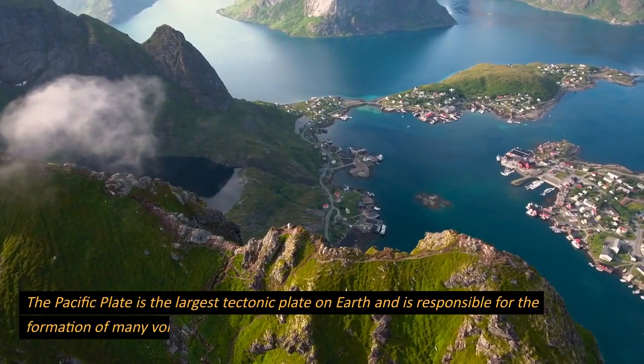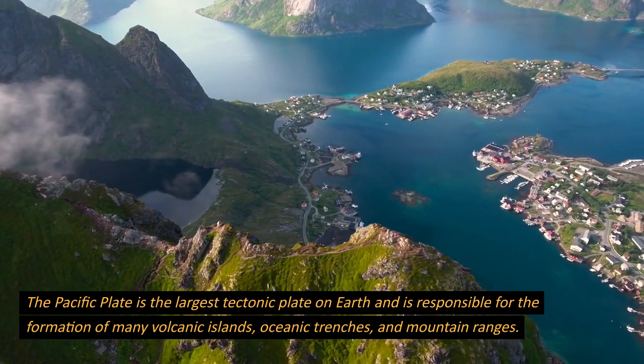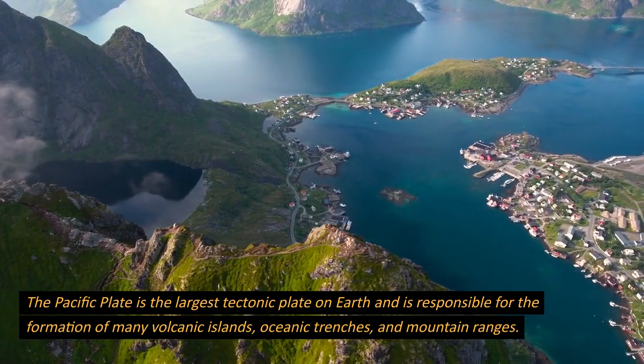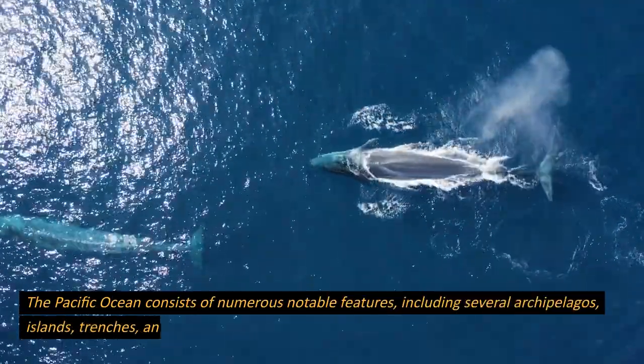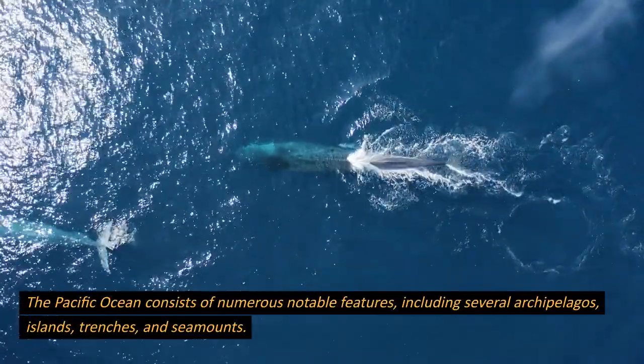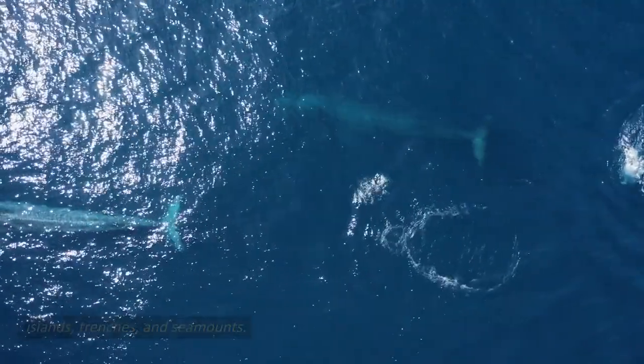The Pacific Plate is the largest tectonic plate on Earth and is responsible for the formation of many volcanic islands, oceanic trenches, and mountain ranges. Major features. The Pacific Ocean consists of numerous notable features, including several archipelagos, islands, trenches, and seamounts.